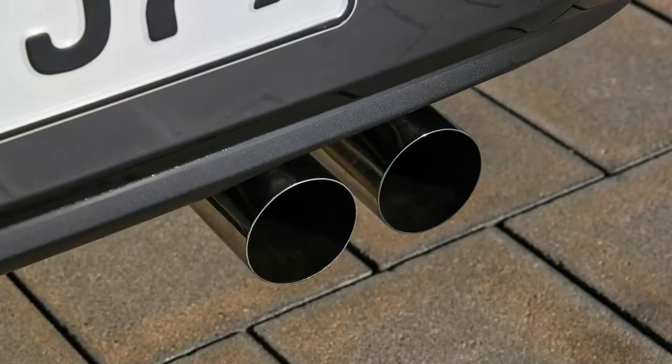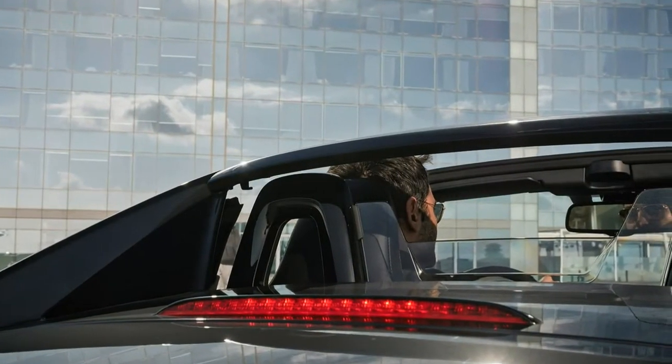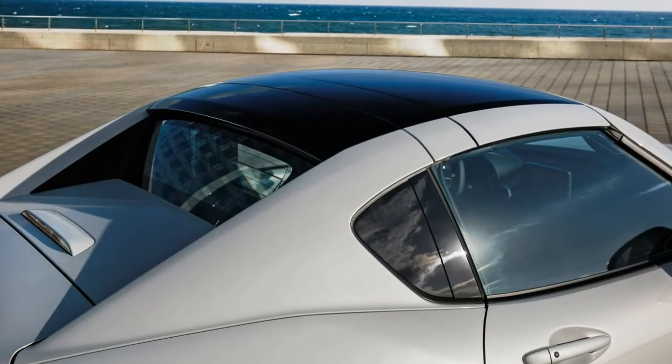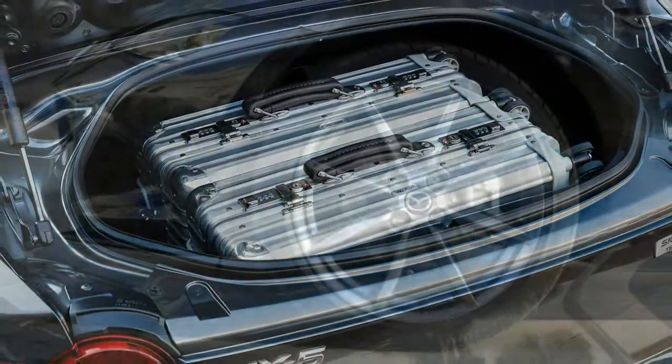Mazda hopes it can attract an alternative cross section of buyers who might ordinarily disassociate with the idea of a soft top, and like the thinking behind an MX-5 that seems a little more grown up.